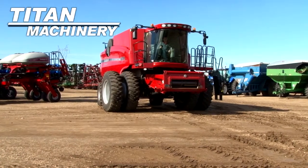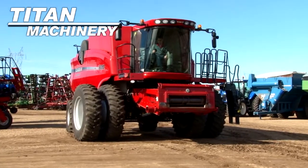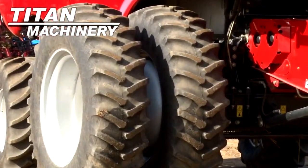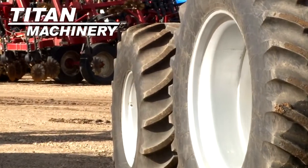Available now at Tight Machinery of Jamestown. We have a Case IH AFX 8010 Combine with 948 separator hours. Drive tires are dual 20.8 R42s. Steering tires are 600 65 R42s.